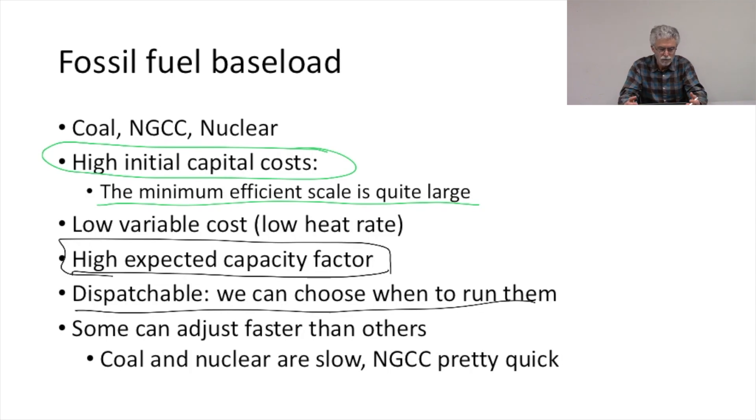With a coal plant we have to take into account the ramp time — the minimum time it takes from startup to when the plant can actually generate. There are all kinds of things to account for when dispatching a plant designed as a baseload unit. Dispatch will tend to be smoother rather than ramping up and down all the time, because some plants adjust faster than others. Coal and nuclear are slow; NGCC units are pretty quick.